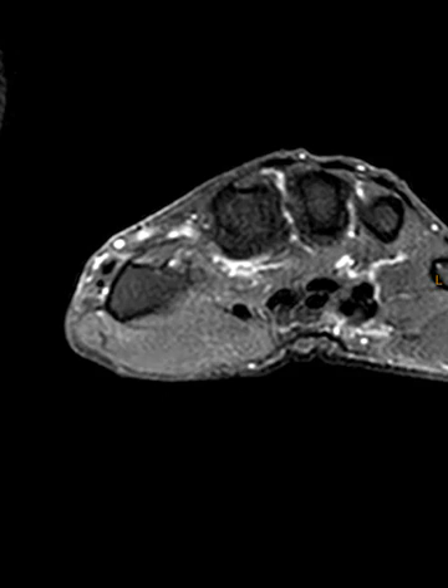Hello, this is Dr. Gay from First Look MRI. This is a 71-year-old male with pain in the region of the thumb. They have difficulty extending the thumb, and so the doctor thought they may have a tear of one of their extensor tendons of the thumb.